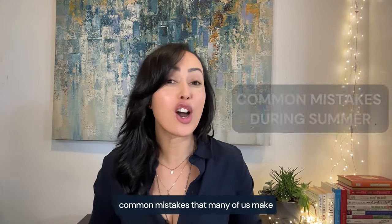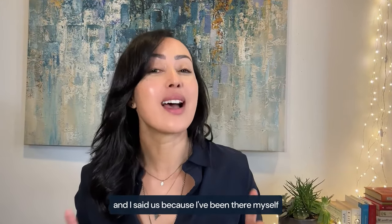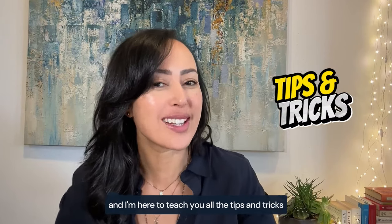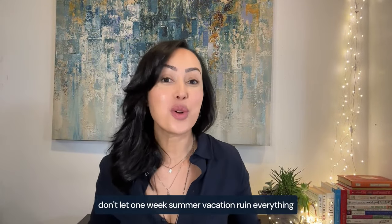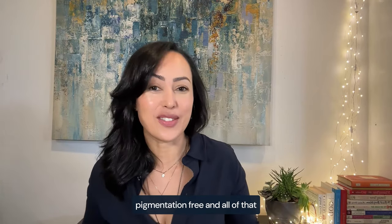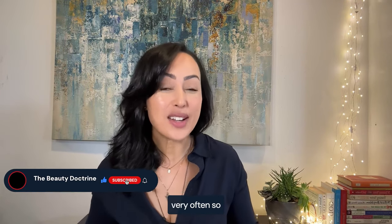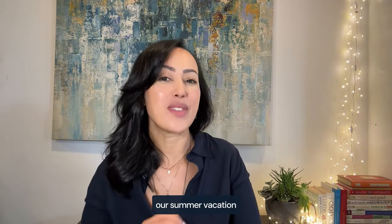In this video, I'm going to cover common mistakes that many of us make during summer vacation. And I said 'us' because I've been there myself, but I've corrected course and I'm here to teach you all the tips and tricks. Don't let one week of summer vacation ruin everything you've worked for all year to get nice skin that's firm, hydrated, pigmentation-free, and all of that. I've seen these mistakes very often, so let's get really careful and smart about how we spend our summer vacation.